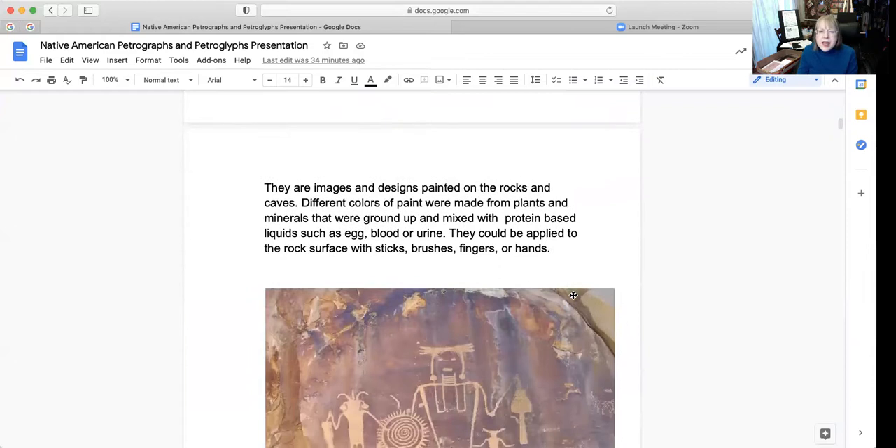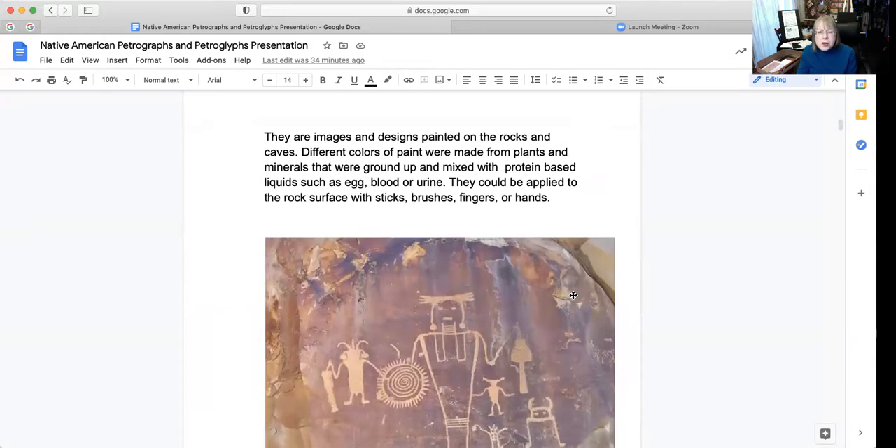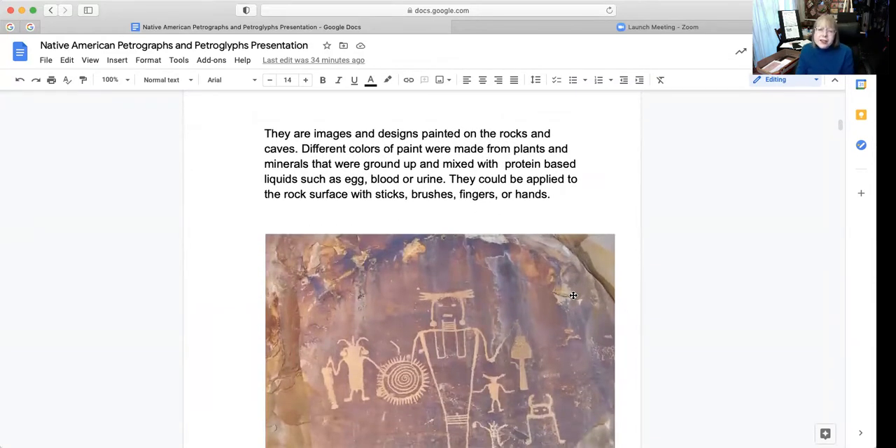There are images and designs painted on rocks and caves. Different colors of paint were made from plants and minerals that were ground up and mixed with protein-based liquids such as egg, blood, or urine. They could be applied to the rock surface with sticks, brushes, fingers, or hands.